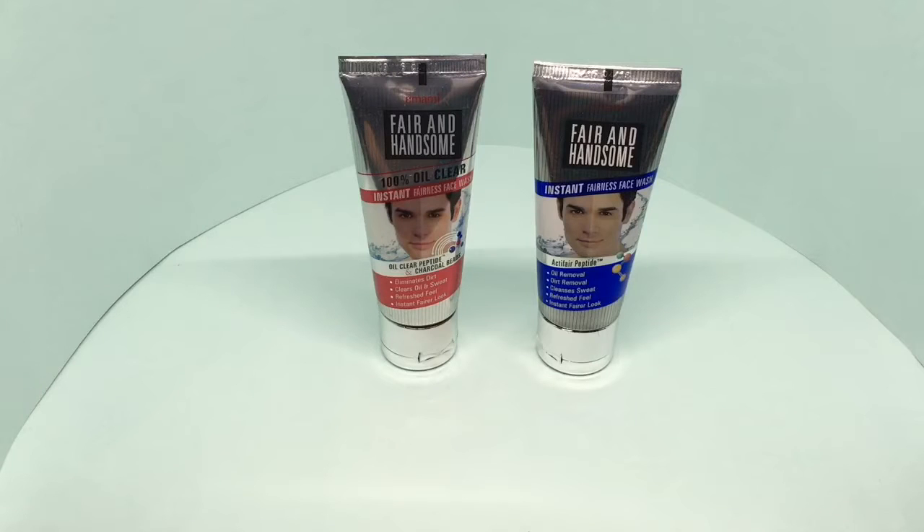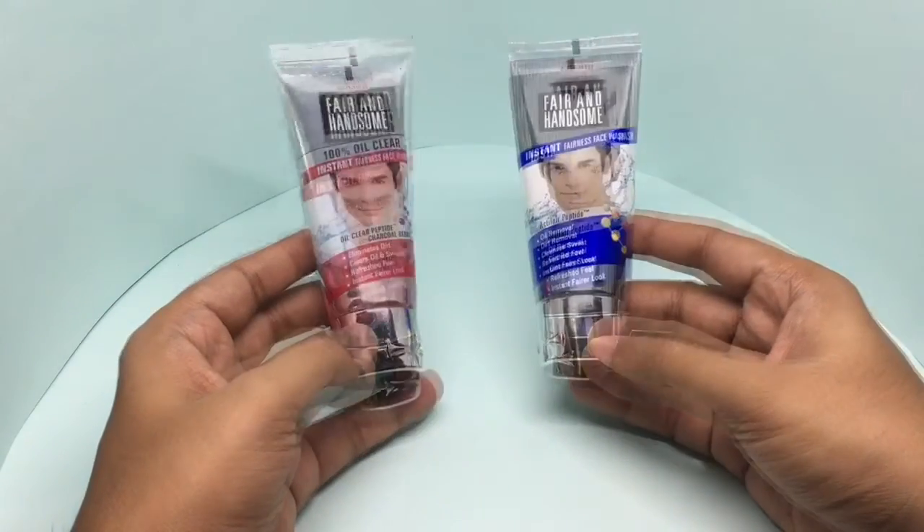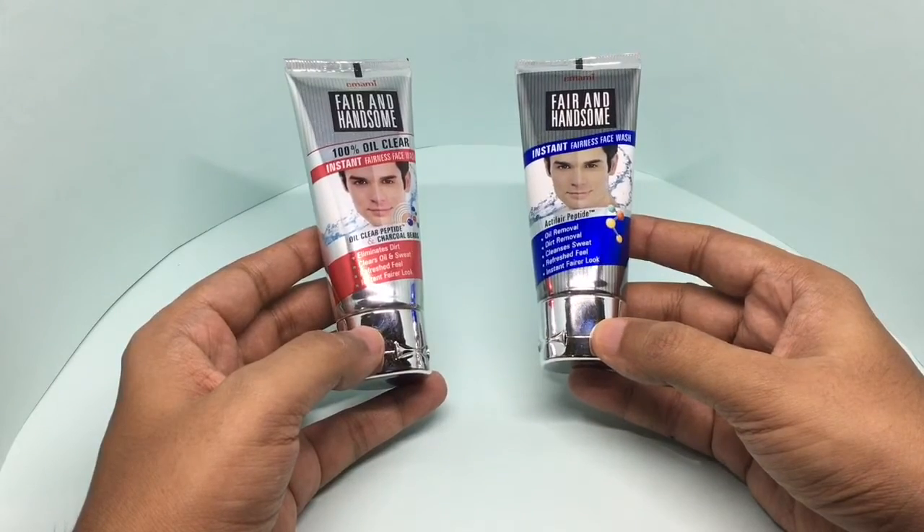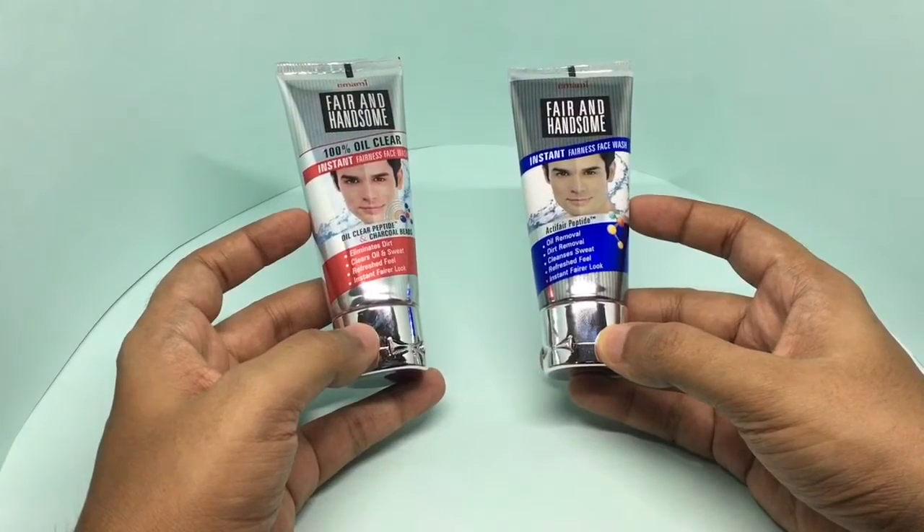Let's take a look at this Emami fair and handsome face washes. Both of them look like they are made of chromed steel, but these are just plastic tubes.